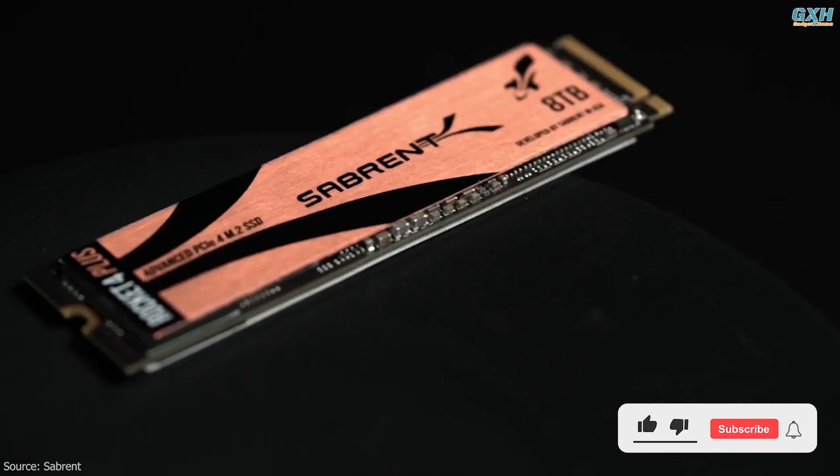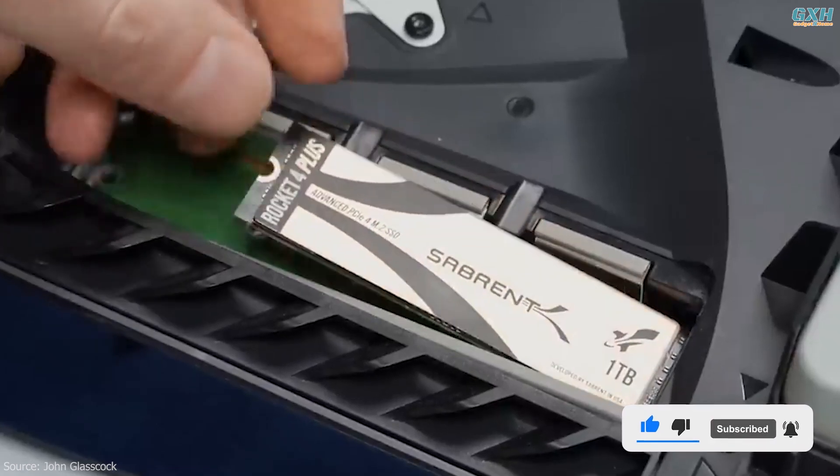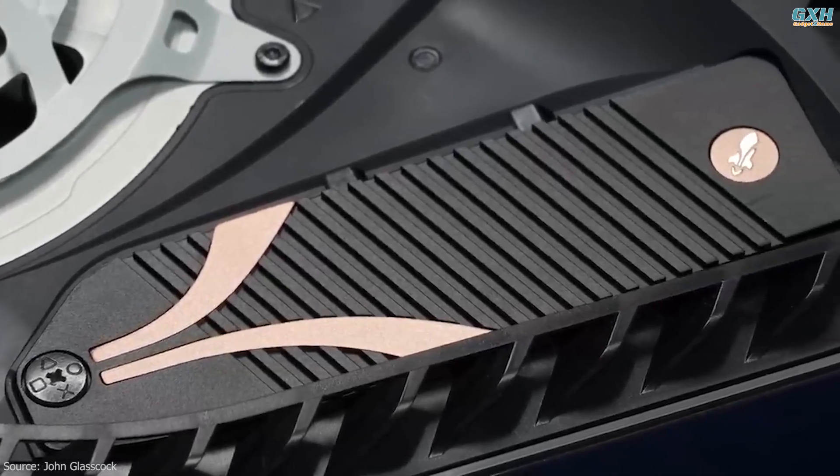Sabrent will also give you a copy of Acronis True Image to help transfer your current installation across. The drive also comes with a custom heatsink so that it can perform well, and there's also a separate thinner heatsink for those who want to install it inside a PS5.